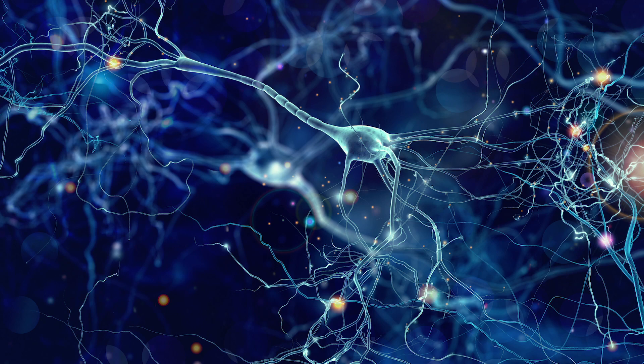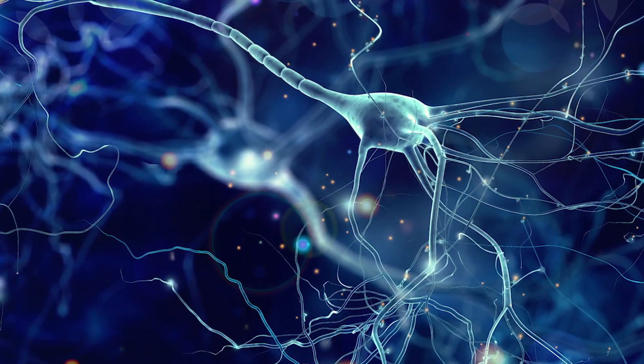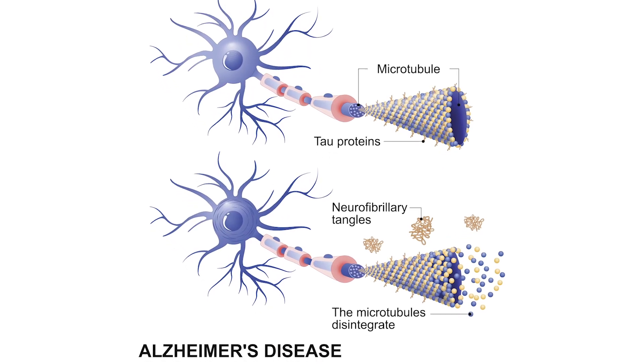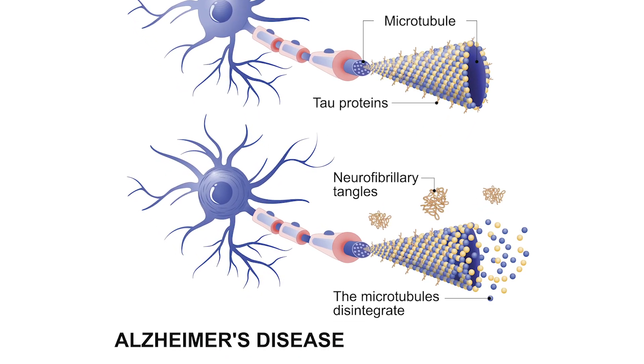Starting with tau and its role in the cell: neurons have proteins in them that maintain their structure. Those proteins are called microtubules and they're kind of like the cell's scaffolding proteins, keeping the structure of the cell. Tau helps those microtubules do their job. With someone that has Alzheimer's disease, tau can no longer do its job, so those scaffolding proteins fall apart and the neuronal structure is no longer intact. It'll collapse and can't function properly anymore, and those tau proteins clump together and form tangles inside of the cell.